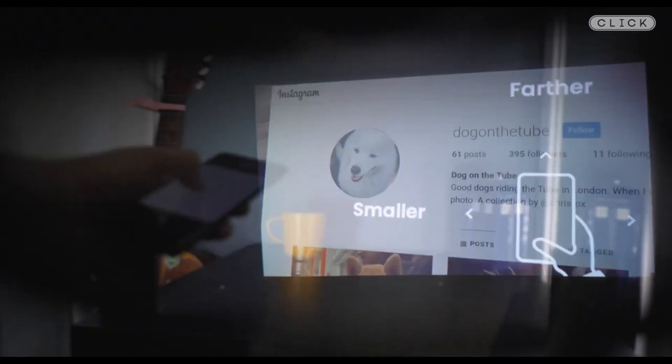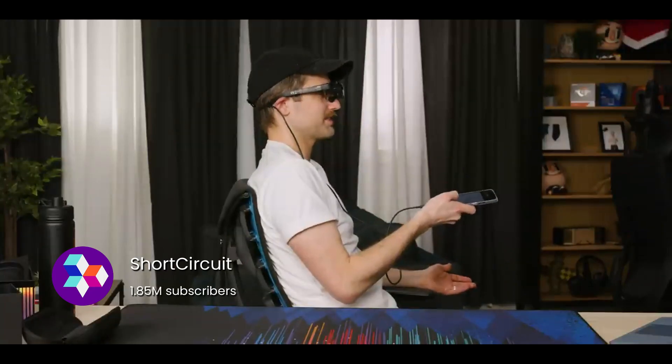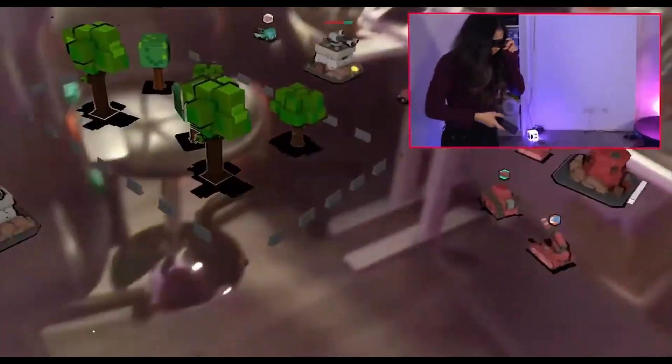They do give you these bright, crisp visuals overlaid on the real world. Quite impressed by how sharp this video looks. By tethering it to your phone, you can augment virtual objects on your real environment, and it even allows you to walk around it naturally.